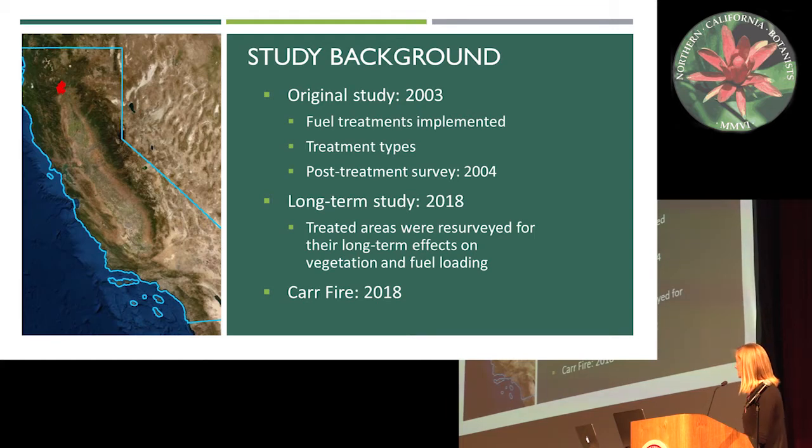Post-treatment surveys were done in 2004, and in 2018 the treated areas were revisited and resurveyed for their long-term effects on vegetation and fuel loading. Following the completion of the 2018 data collection, the Car Fire burned through the study site, which created an opportunity for us to come in after the fire and see how the treated areas fared in the face of wildfire.